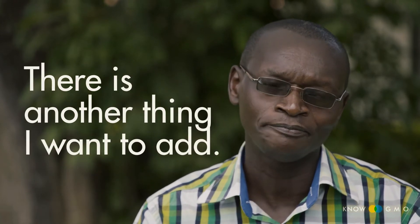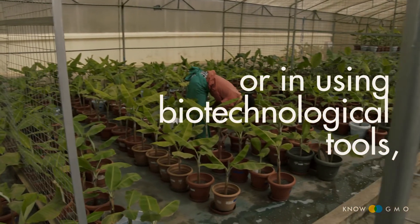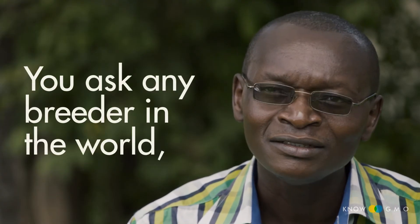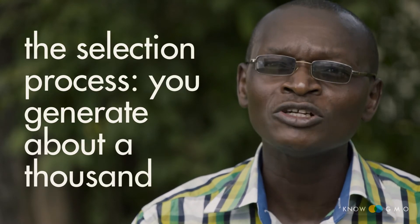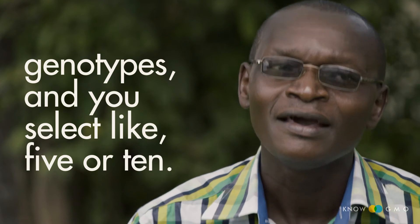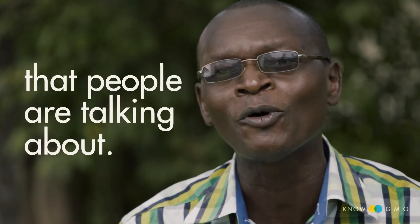There is another thing I want to add. Whether it is in conventional breeding or using biotechnological tools, there is a lot of selection that is done. Ask any breeder in the world when they pollinate materials and improve them — the selection process generates about a thousand genotypes, and you select like five or ten. And when you are selecting, you remove most of the worries that people are talking about.